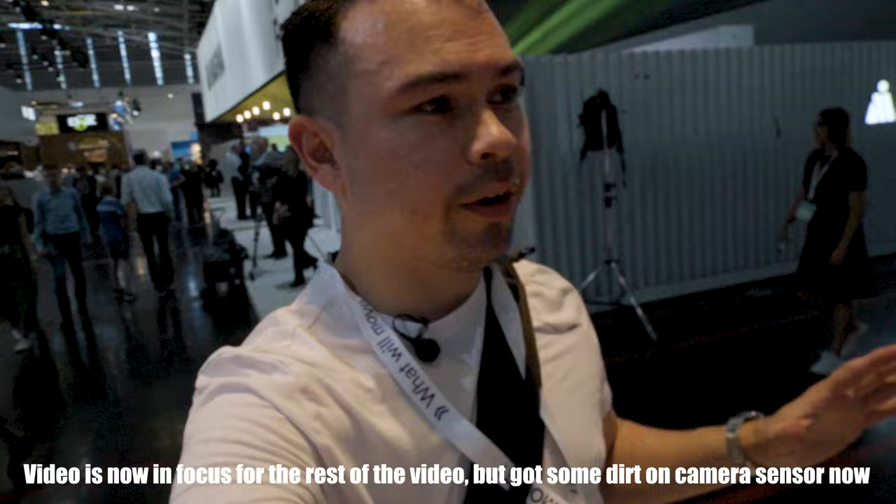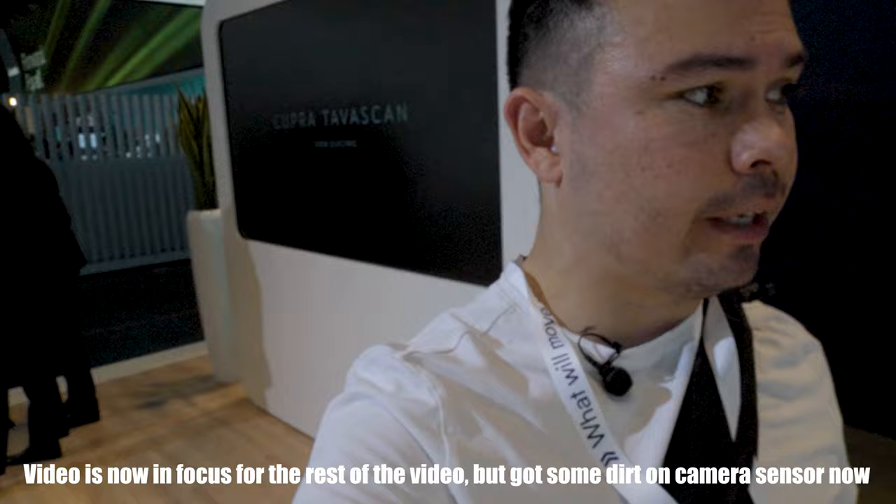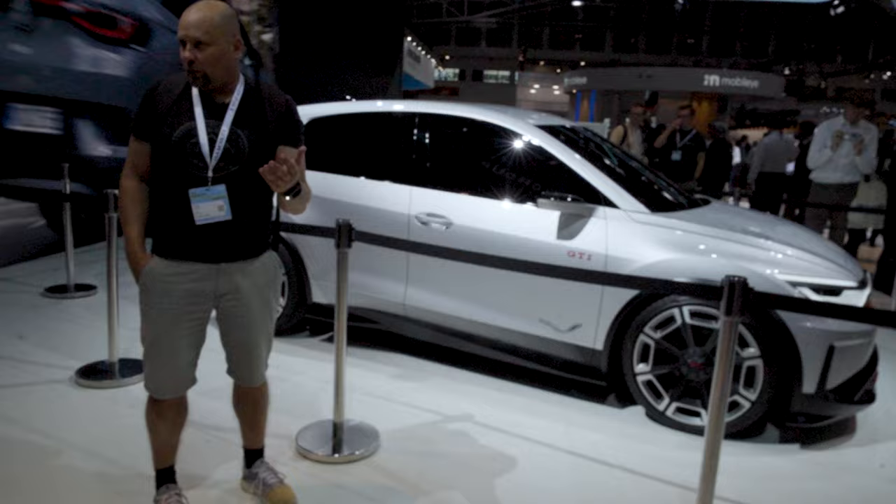Walking around here, there isn't too much exciting and my camera is still holding on, though my lens is almost falling off, so I have to be really careful. But finally, something pretty exciting to show you. This is the ID Concept GTI — and this is pretty, pretty cool. Pretty awesome.